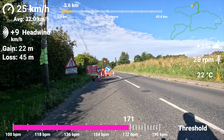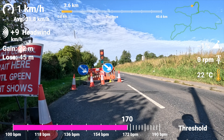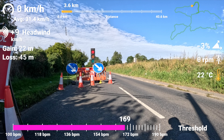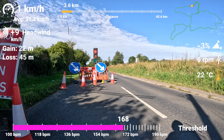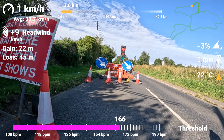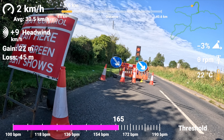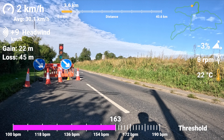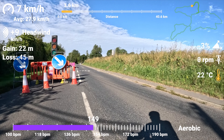My average speed is going to be brought down because I'm not moving. The average speed on screen includes the time where I've been stopped. However, when I upload it to Strava it's going to give me an average speed which doesn't take into account these stops, so the average speed on Strava at the end of the ride is going to be higher than the average speed shown on screen.